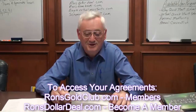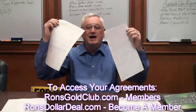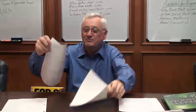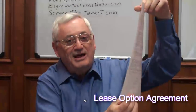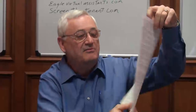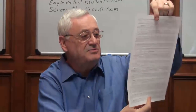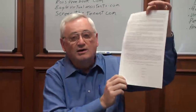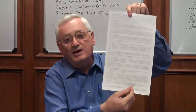Here's some good news for you. There are only two different agreements that you're going to need to buy or control someone's house. This is the lease option agreement — it's on one page, front and back. You could read this in about 20 minutes and understand everything in it; it's in layman's terms. You can control a $100,000 house or a $1,000,000 house with this one piece of paper right here. This is a lease with an option to buy.